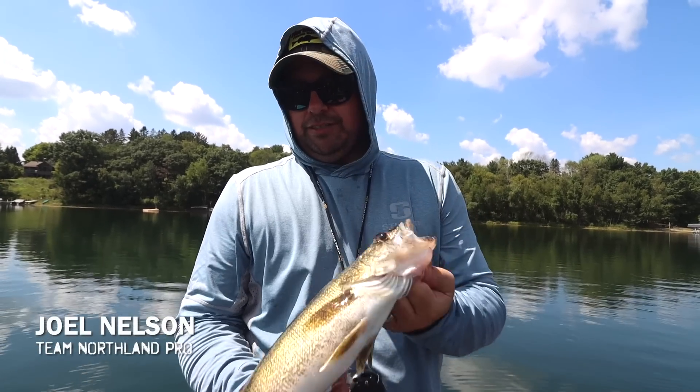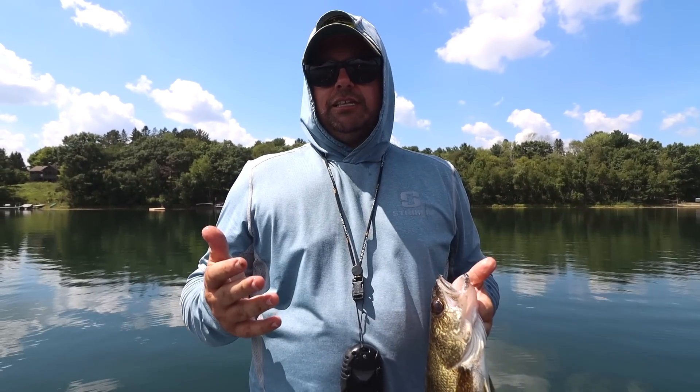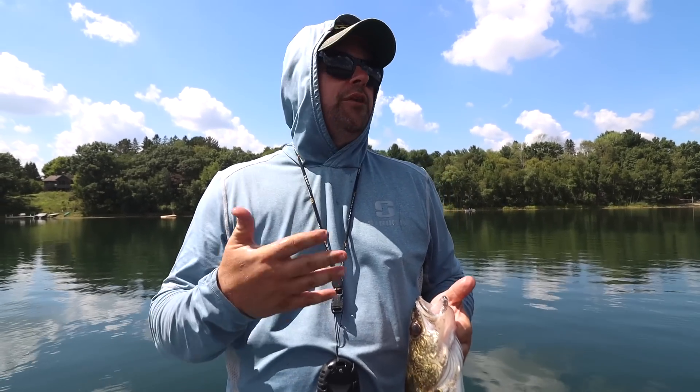Nice little walleye. Probably going to eat this one for dinner — it's just a perfect little eater. Anytime you're fishing the dog days, having a puppet minnow tied on is a really important part of your strategy for that reason alone.